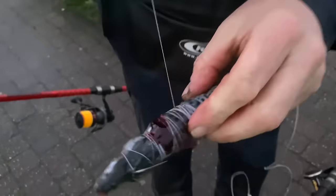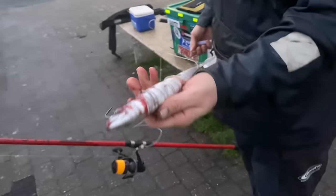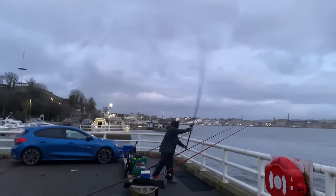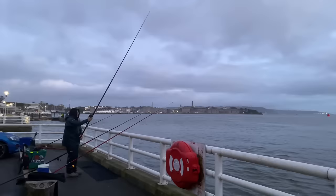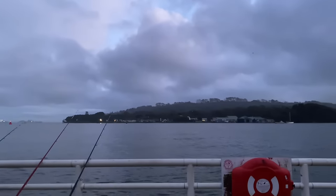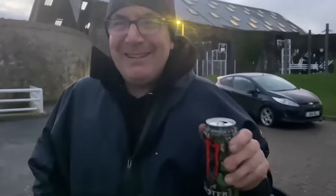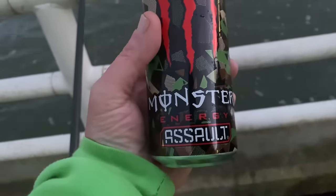You've got a fresher mackerel than me — get that blood out! Get it out there. Sploosh! Cheers mate. Monster assault — did you see that?